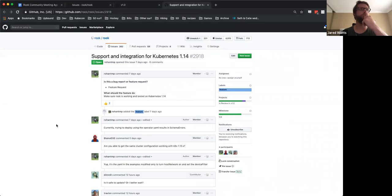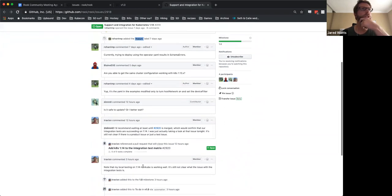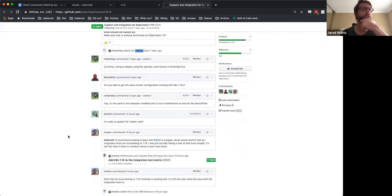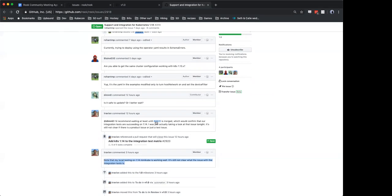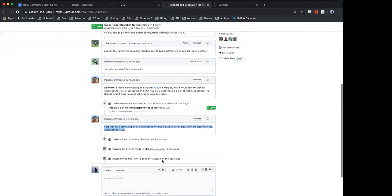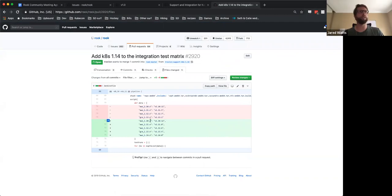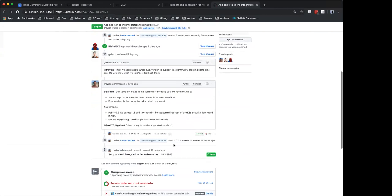It looks like this is a general feature here — supporting Kubernetes 1.14. What is the updated status on this, and is it critical for 1.0? I would say it's not critical, but I think it's something that's probably kind of expected of us that we would support 1.14. And it looks like the pull request is only about adding it to the test matrix — there are no associated code-based changes to support it, which is encouraging.